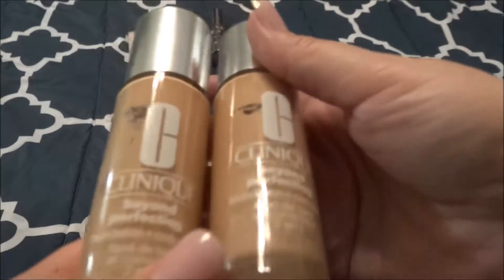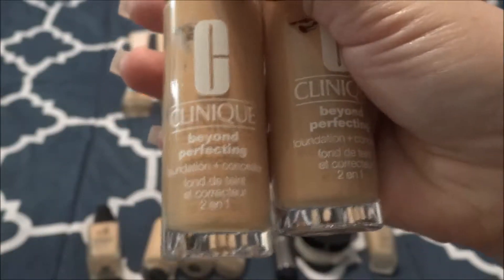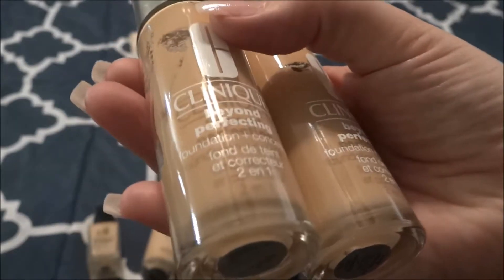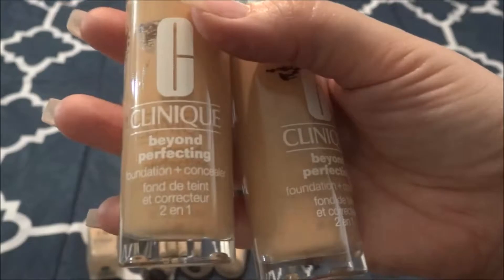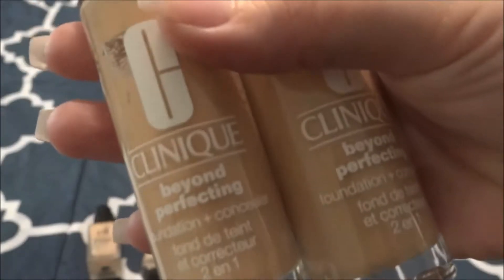These two are actually the exact same foundation — the Clinique Beyond Perfecting Foundation and Concealer in one, both in the shade number four, Cream Whip. Both were gifted to me from Sephora through gratis. I have used one quite a bit — I actually really like this foundation. It's a great color match for me and it is a nice full coverage. I don't know that I would purchase it, though Clinique is not a brand that stands out to me. I like the product but it just doesn't stand out as a brand.